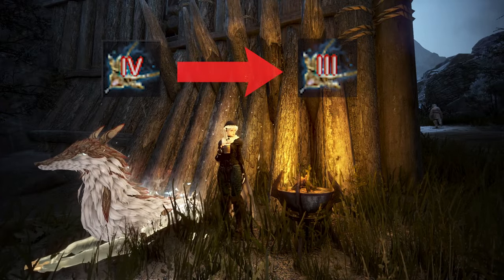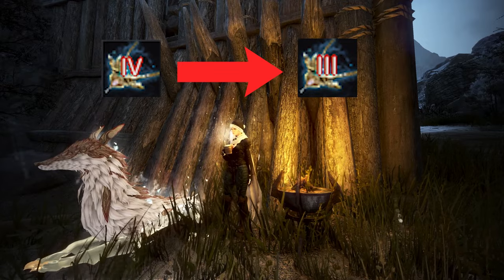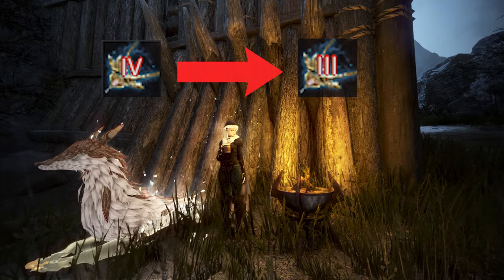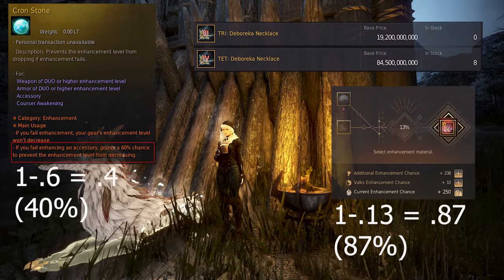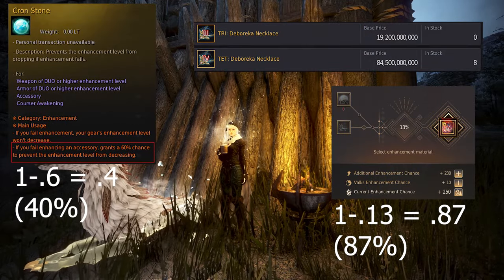The second major cost is the cost of a Deboreca downgrading on failure. Keep in mind, the debo will not downgrade when failing on a hammer, so this cost is exclusive to using crons. To calculate this number, we need the chance of failure, the chance of downgrading, and the cost of tet and tri debos.